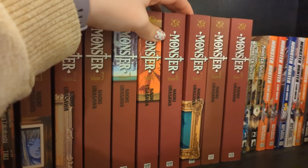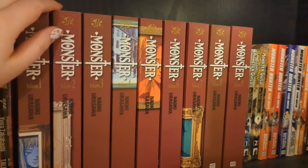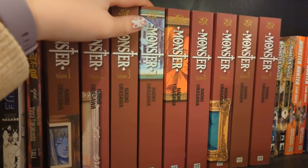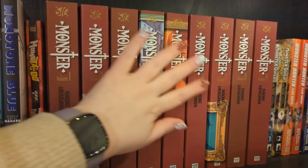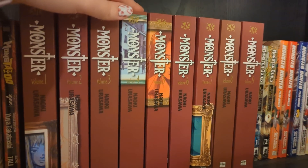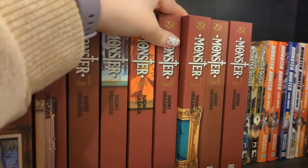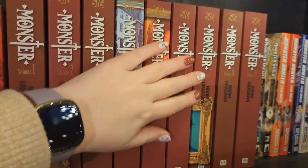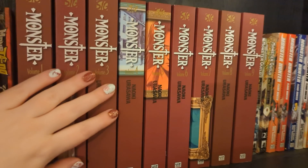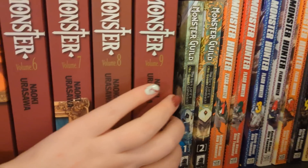Next we have Monster volumes one to nine, and this is complete - very recently up to date. We'd been missing volume seven for a long, long time. My partner's been reading it and he really loved it. He read the first three or four and then a whole bunch were out of stock. He finally managed to find the missing volumes - volume seven was the only one that eluded us, but we grabbed it recently. He's going to start picking it up again, having waited to make sure he had all of them.